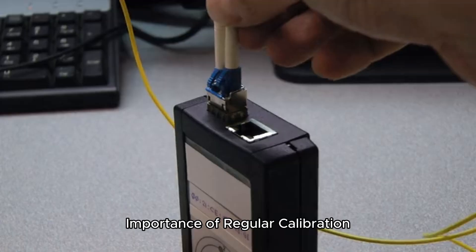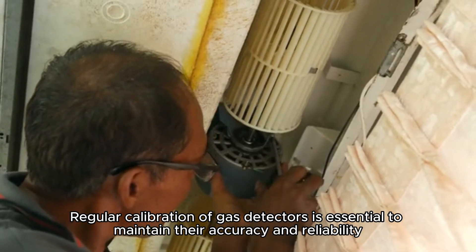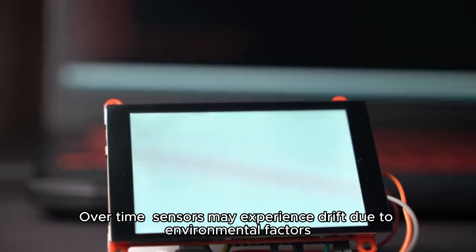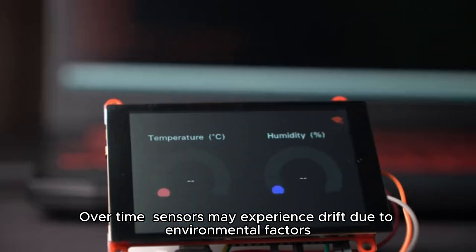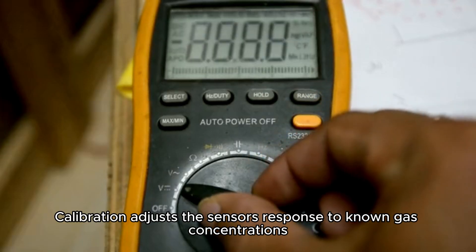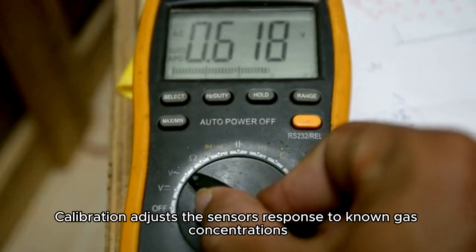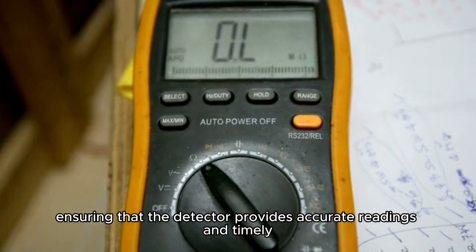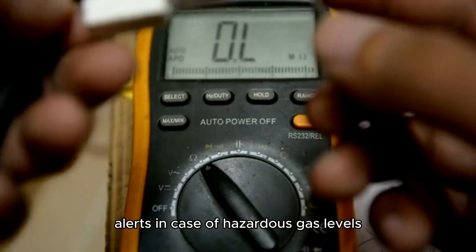Regular calibration of gas detectors is essential to maintain their accuracy and reliability. Over time, sensors may experience drift due to environmental factors, exposure to target gases, and general wear and tear. Calibration adjusts the sensor's response to known gas concentrations, ensuring that the detector provides accurate readings and timely alerts in case of hazardous gas levels.